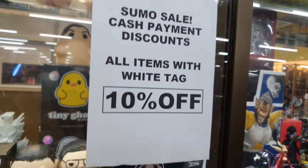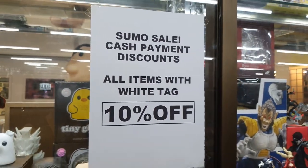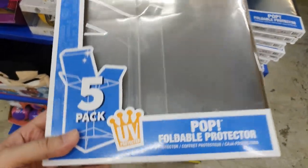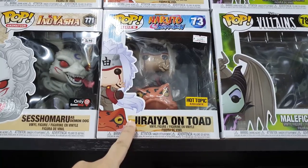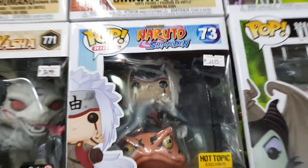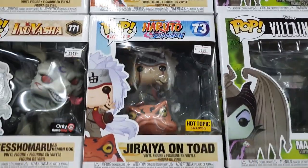I didn't see the sign for that — but anyway, everything we showed you with white tags is 10% off. They also have a new Funko Pop foldable protector — it's a bit expensive though. I've been looking for this for quite some time but it's only 10% off since it has a white tag — I'm thinking if I should get it, but we'll see.